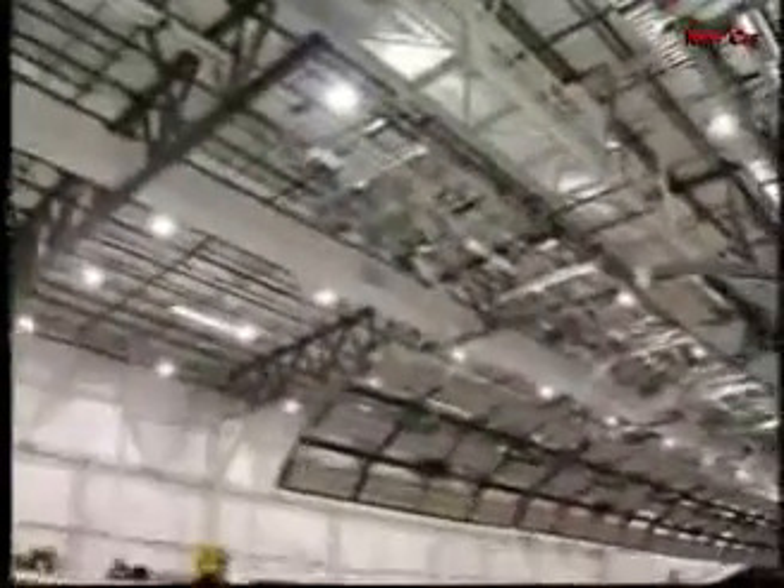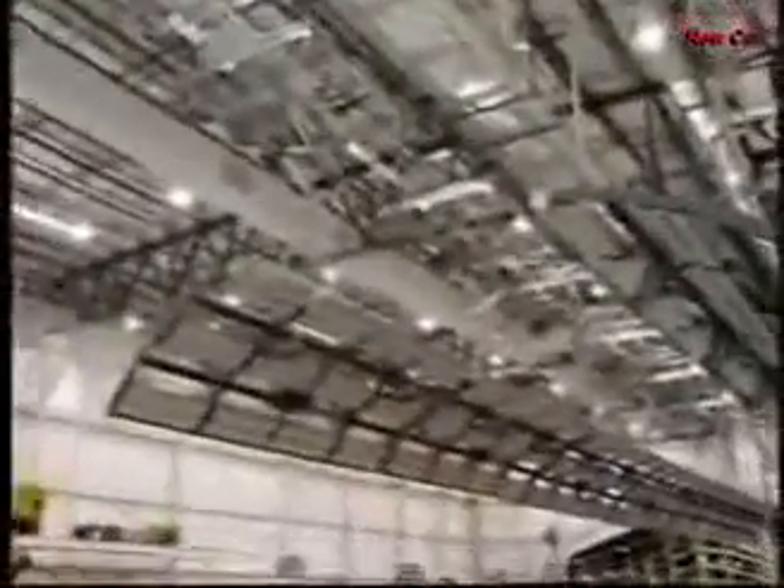This is the General Motors rollover crash test facility, the first one of its kind owned by an automaker. Having the facility makes GM the first automaker to integrate rollovers into the variety of crash tests it does in-house at its Milford, Michigan Proving Grounds.